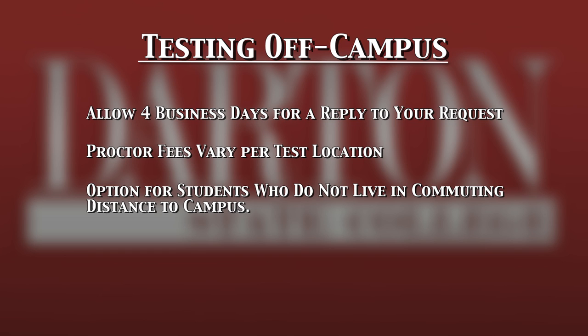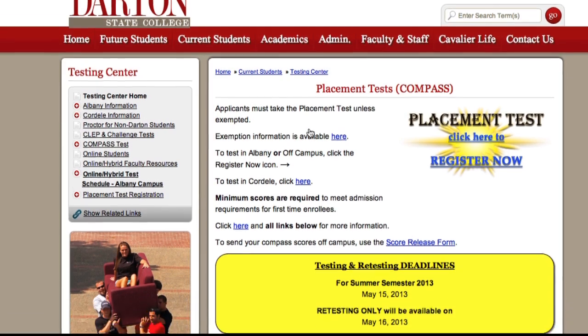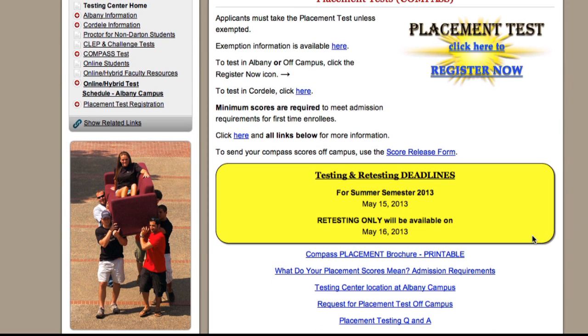Remember to plan ahead. There is a published deadline that Compass Test scores need to be submitted to the admissions office each semester. Because your scores are important for admission, give yourself plenty of time to prepare for the Compass Test.